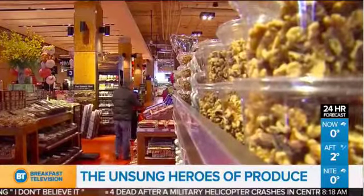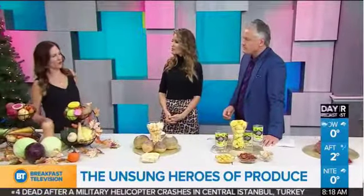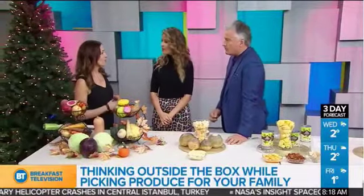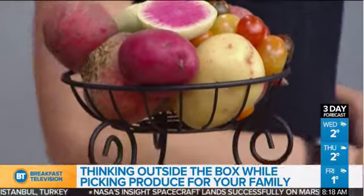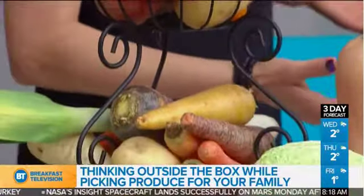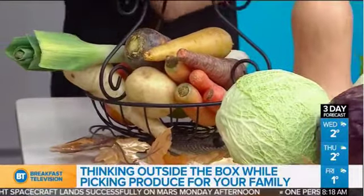Let's break this down — we go to the same old tried and true. So because we live in Canada, we can't grow produce all year round. What farmers do is when they can grow it, they'll grow it in abundance, put it into a warehouse, and then pull from it all year round. That's why we can have butternut squash in the middle of January or February. So one tip would be to try different varieties of the produce that you normally buy.